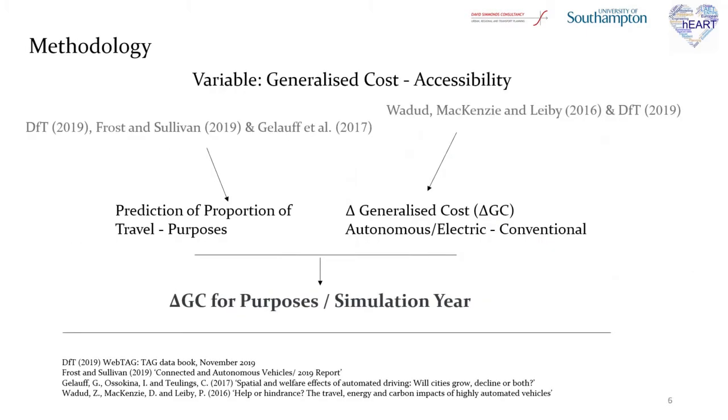Moving now to the methodology, the variable that affects the accessibility measures in Delta, and as a result the distribution of activities, is generalized cost. This methodology was focused on estimating this variable. Estimations of the proportions of travel of new technologies in the fleet and changes in generalized costs were combined from various sources to find a change in generalized costs for each purpose and for each simulation year.